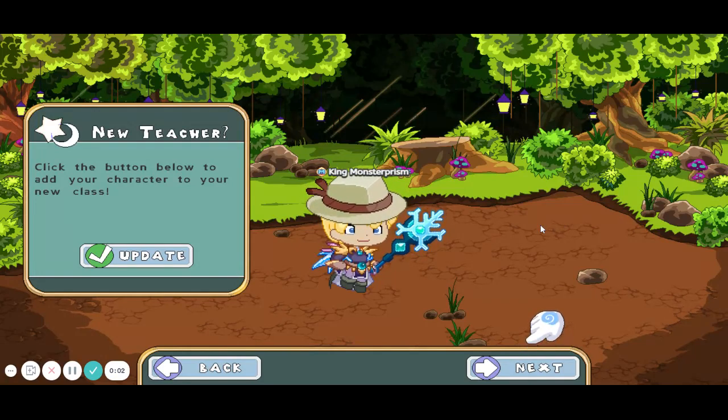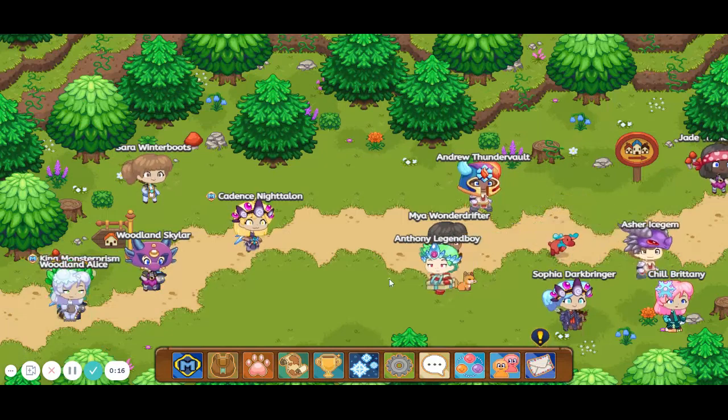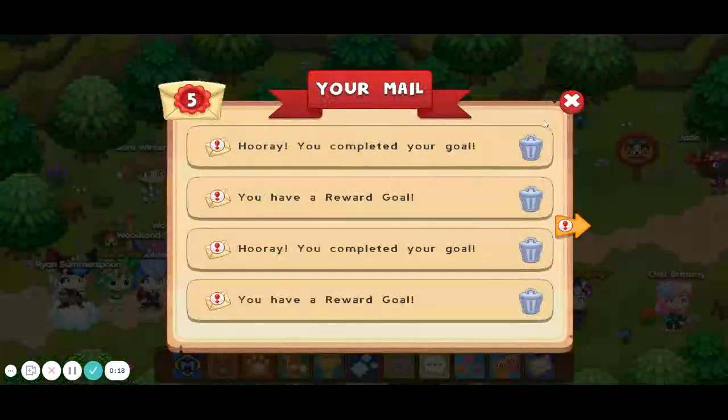In today's video, I'm going to be showing you how to get epics in 2020. Before we get any further, don't forget to hit the subscribe and the like button and turn on the notification bell so you don't miss out on any of my videos. I'm King from Ariana and King Gaming.